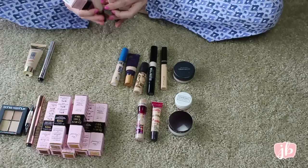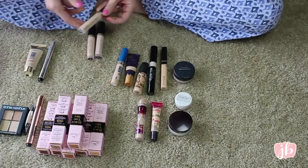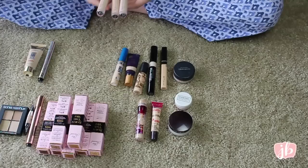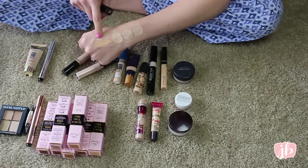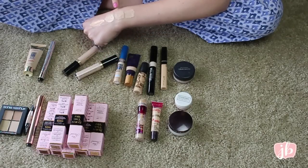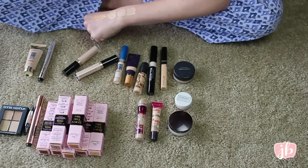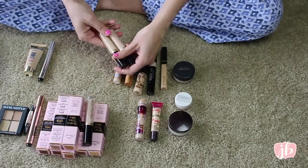I think I'm going to keep three — this is fair, very fair, and light. Let me swatch them and decide. So that's very fair, fair, light, and light medium. Light medium is definitely way wrong. I think light and fair are good, but very fair is too light. So I'm going to get rid of very fair and just keep light and fair.